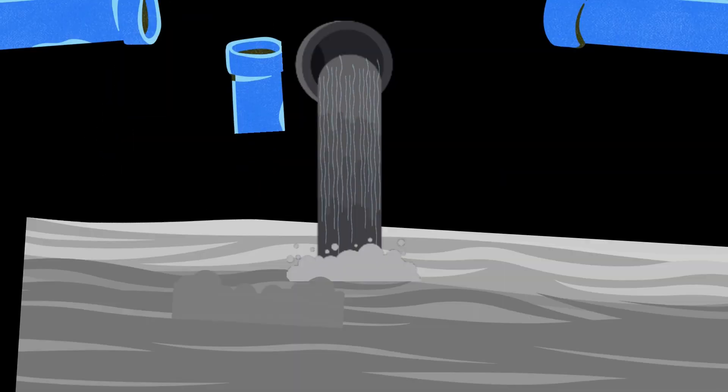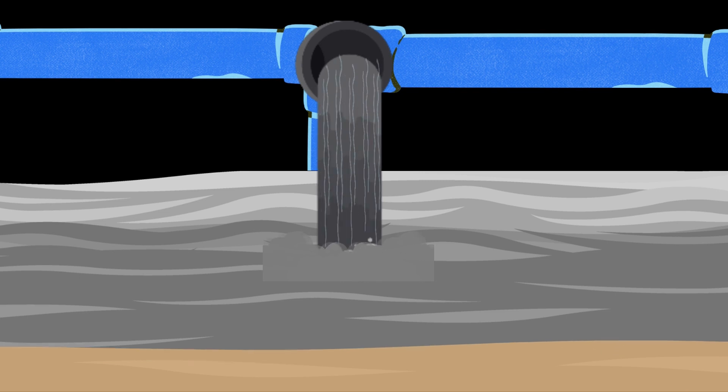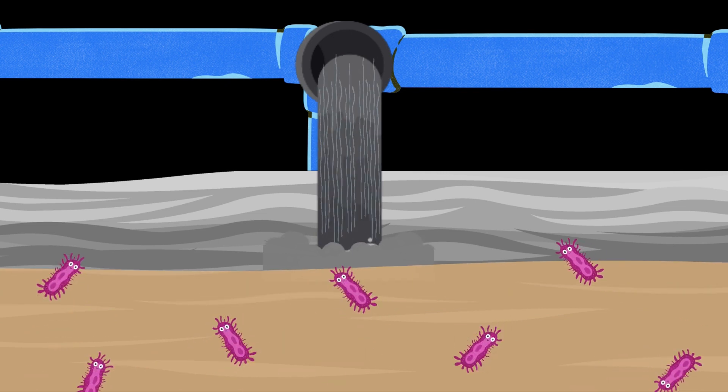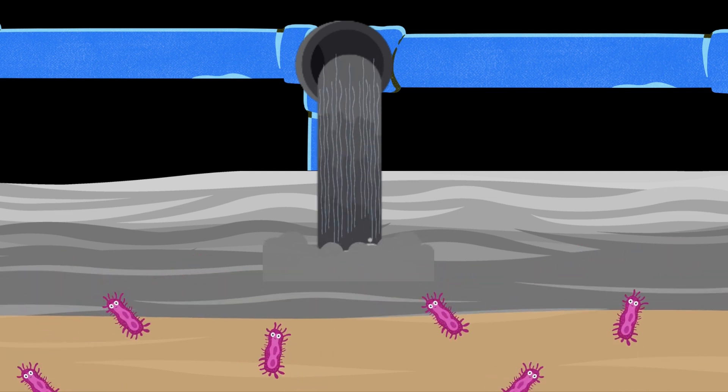The way the treatment plant works is when the raw sewage comes in, the solids settle out and the water is treated by a certain style of bacteria, and the solids are treated by another. What ends up happening over time is that solid builds up — even though it's getting broken down by the bacteria, over time it builds up.